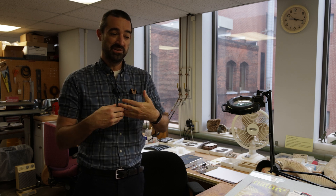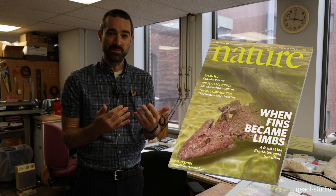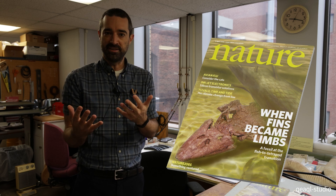Tiktaalik roseae occupies a very important place in the history of life. This is the finned vertebrate most closely related to limbed vertebrates than any other discovered. Tiktaalik occupies this very interesting evolutionary position if we're interested in questions like the origin of the limb from former fins, the origin of vertebrate terrestriality, and the move of vertebrates out of aquatic environments and into terrestrial environments for the first time. This animal made quite a splash when it was published in 2006, and I'd like to show off some of the anatomy that is especially exciting about this animal in the transition between aquatic and terrestrial environments.